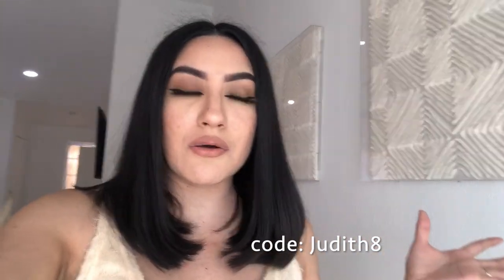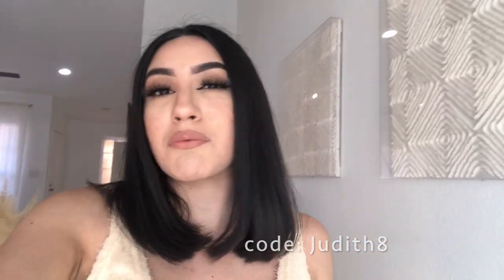That was all for this haul! I'm gonna leave my discount code down below in case you liked any of these pieces or want to check out the website — it's a really affordable website. I'll see you guys in my next video, bye!